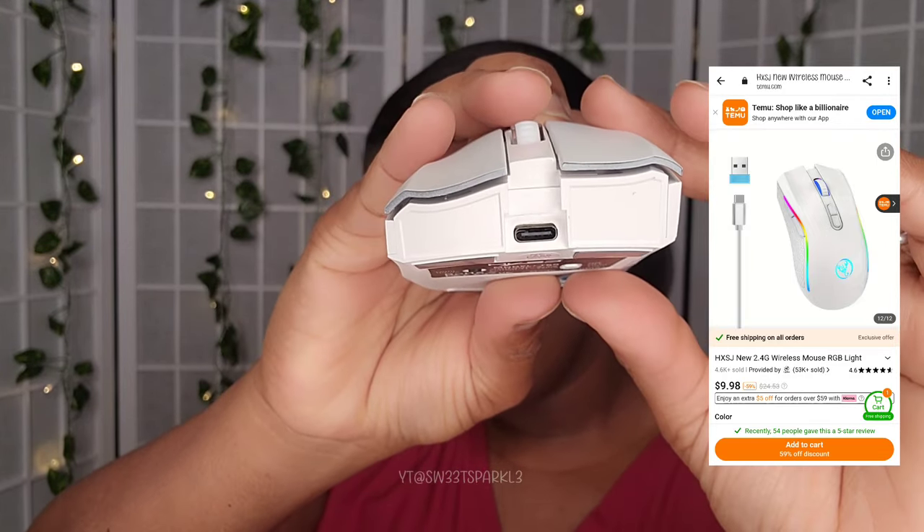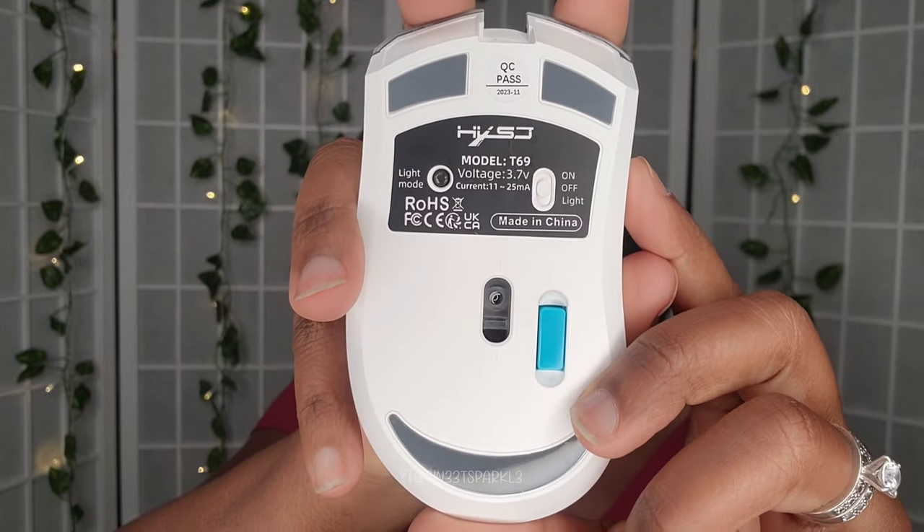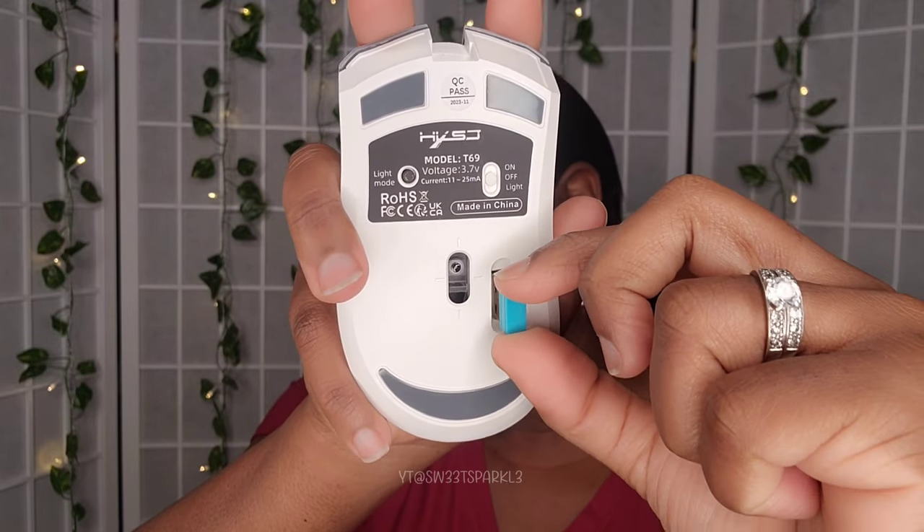I also got this mouse to go with my keyboard. It is a wireless mouse and it does light up. I'll show you guys a little later in the video — you just put the little dongle into the laptop, so that's pretty easy.